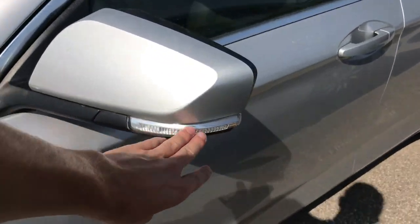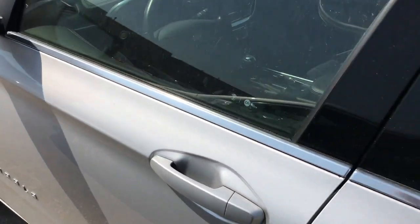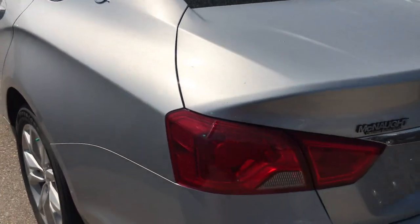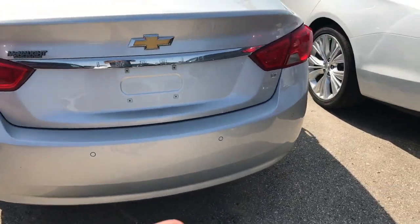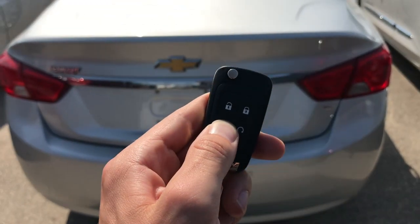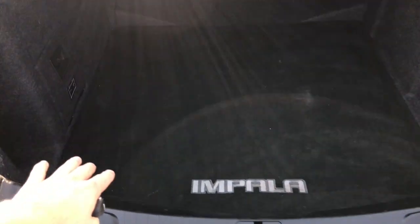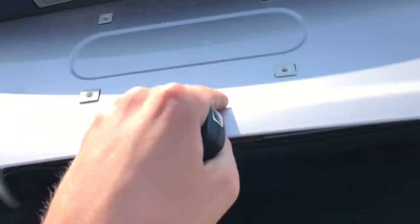You do have the turn signal indicators located right here on the exterior mirrors. As we move around the back, there's plenty of room in the rear trunk. You've got the button on the key fob if you want to open that up, or there's a button right underneath the trunk handle as well. Impala branded rear trunk mat, carpeted, lots of room for your golf clubs, your suitcase, whatever you may need.